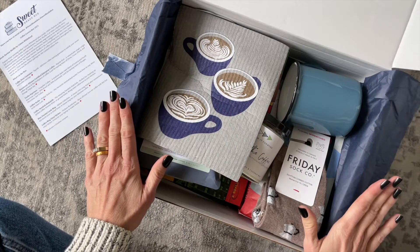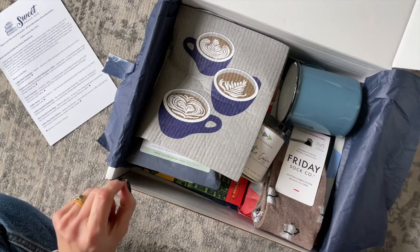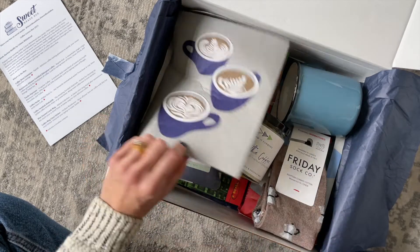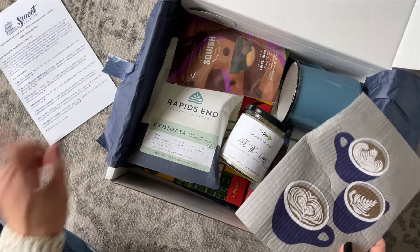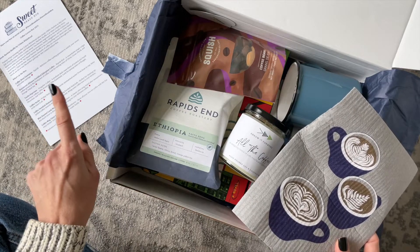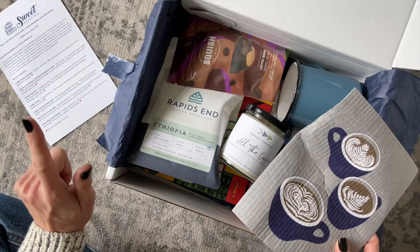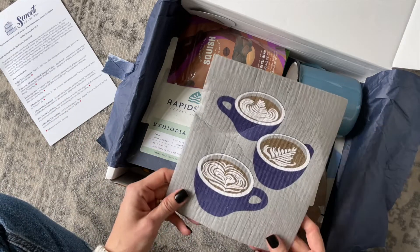I see some of my favorite things in here — some of my favorite things to receive in book boxes. Something I always like to point out about Sweet Reads is you can always expect to receive a snack and a beverage, and I'll get to those in just a minute.